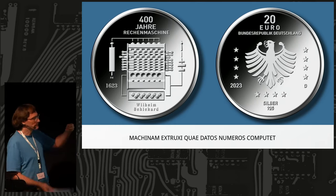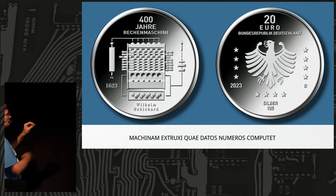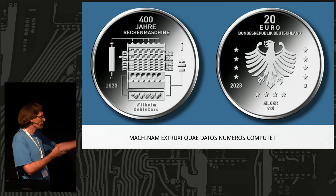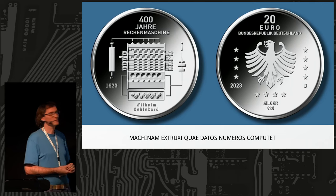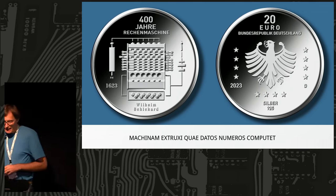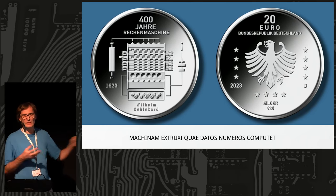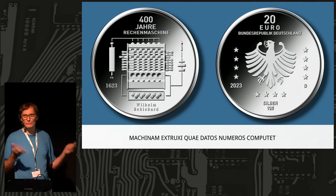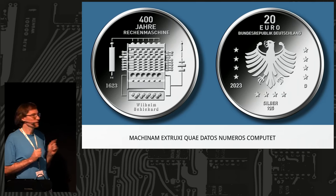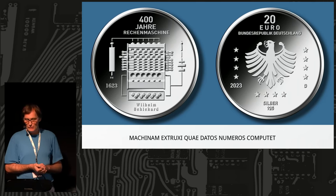The inscription on the side is in Latin: Machinam Extruxi Qua Datus Numerus Computat — 'I built a machine that computes given numbers.' That's not me — that's a person named Wilhelm Schickard. He built that machine and it computes. It doesn't really mean 'computer' in our sense with memory, data bus and timing. Computing just means doing some math, and the machine does it.